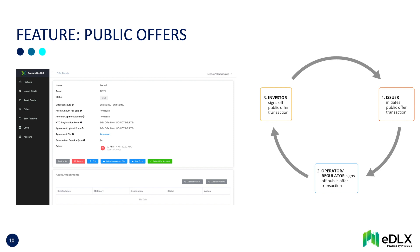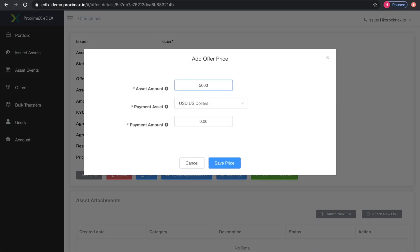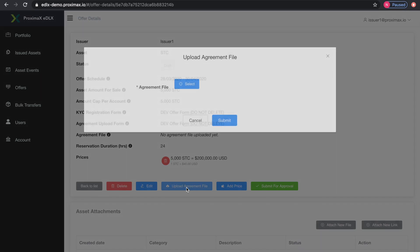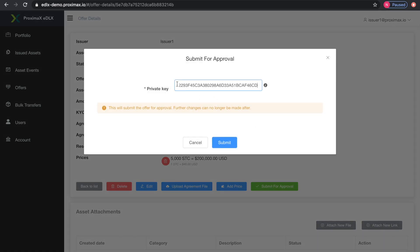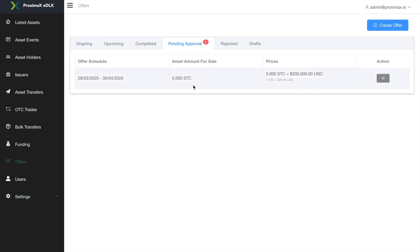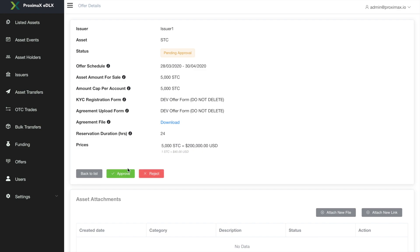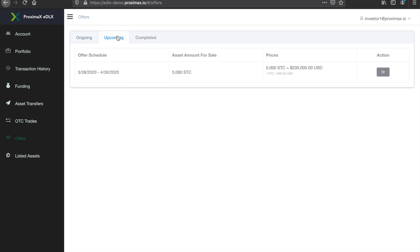Public offers. The issuer initiates a public offer, adds the offer price, uploads the offer agreement, and signs off. The EDLX operator receives notification, checks all is compliant, and signs off. Investors can then view the upcoming public offer.